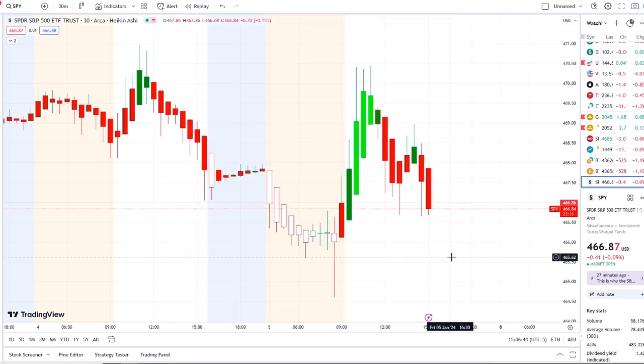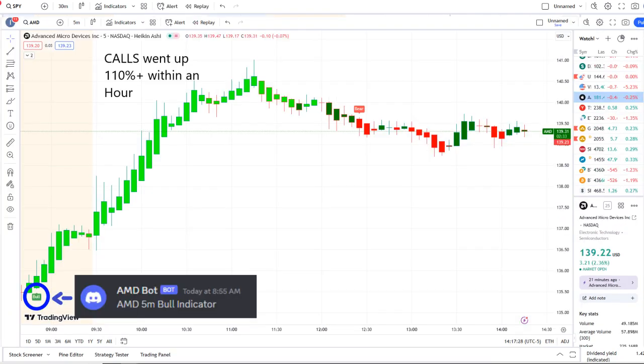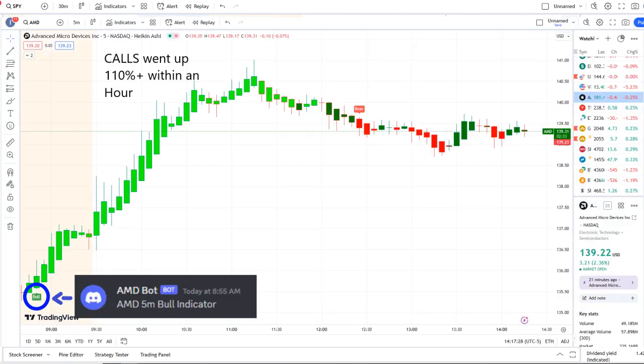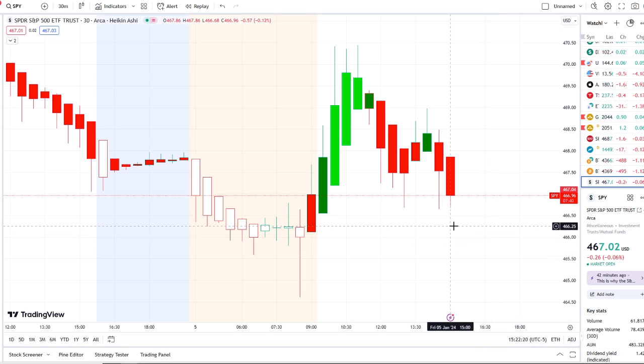The home run idea was from our AMD bot. Our AMD bot at 8:55am sent out a bull indicator, and from that moment forward inflows crossed the midpoint to the upside full strength on 42 Vision. Call options went up 110% plus within an hour. We look forward to having you join us and we strive for opportunities like these every single day. Let's jump to these charts.